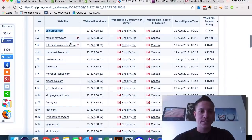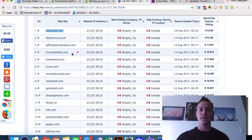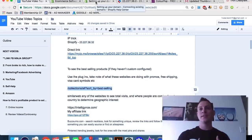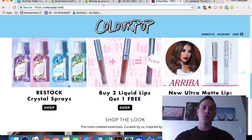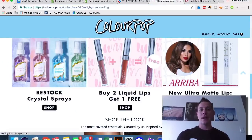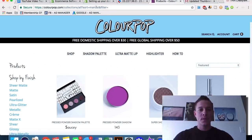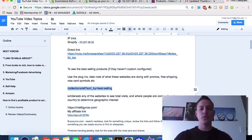Looking at stores like Fashion Nova, Jeffree Star Cosmetics, and Movement Watches, we can note which plugins and sales tactics they're using and implement them on our own sites. Another cool thing we can do is use Shopify's organizational URL structure to get these websites to show us their best-selling products.